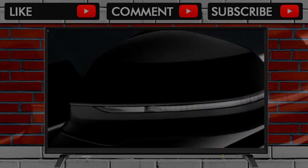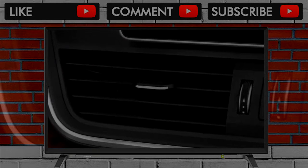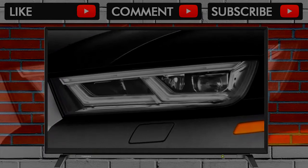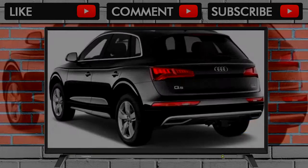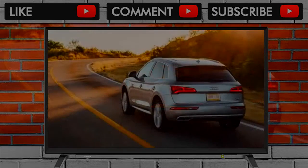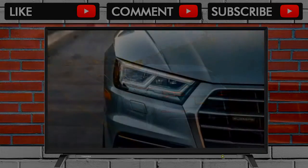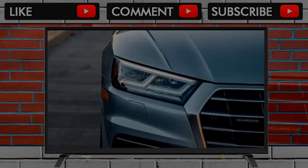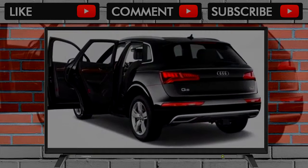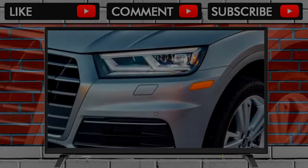Bigger changes come inside, with the Q5 gaining the automaker's latest interior design language. Unlike some Audis, its central display screen doesn't retract when not in use, meaning it looks something like a tablet computer held on via an aftermarket clip — a jarring element in an interior that is otherwise soothing and logical. Switches are organized in a single panel below the climate control, but all infotainment controls are via a big touchpad that looks like it belongs on a Dell laptop. Higher spec models get Audi's virtual cockpit that replaces conventional gauges with a configurable display.